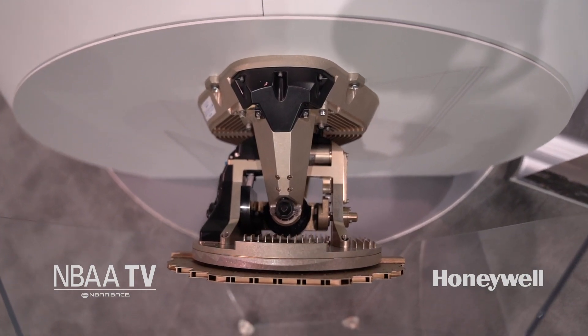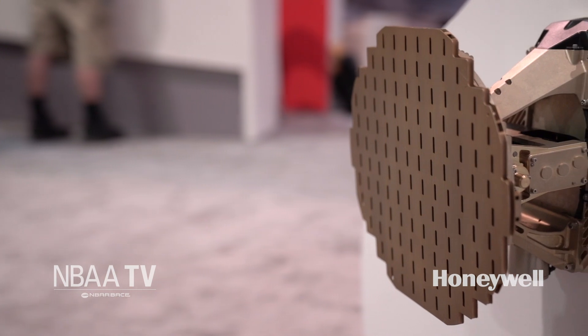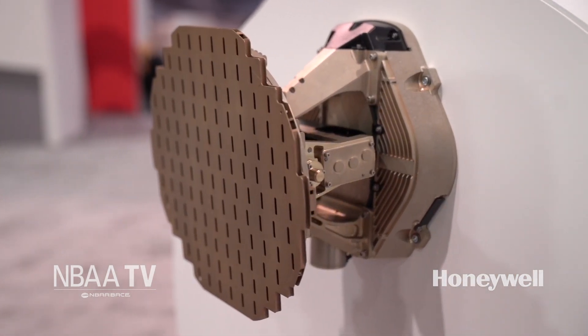The RDR-7000 is our newest advanced weather radar system for business aviation, regional transport, and helicopter markets. It's a weather radar that scans the entire volume of air up to 320 nautical miles in front of the aircraft and from zero to 60,000 feet.